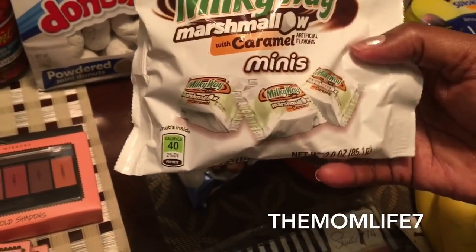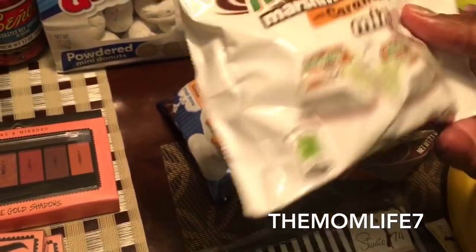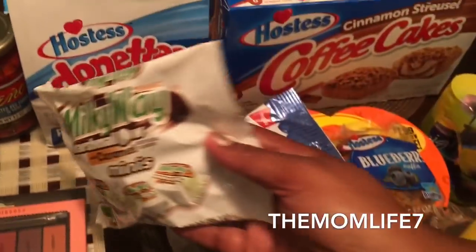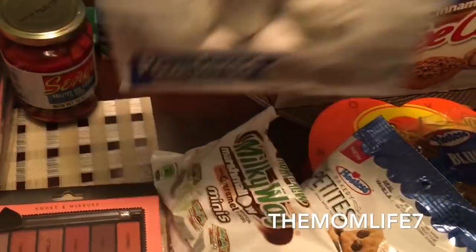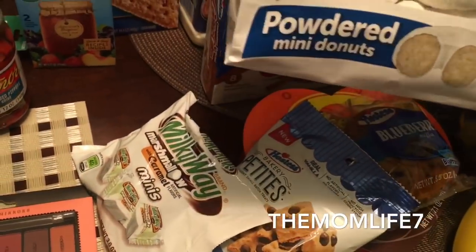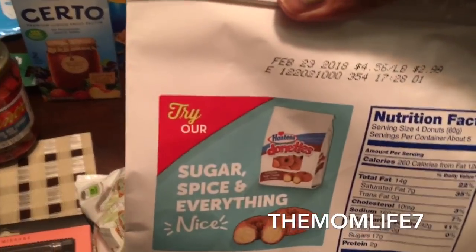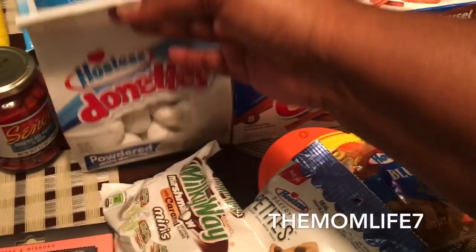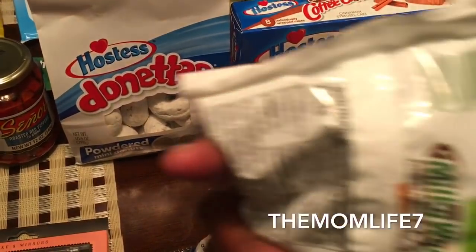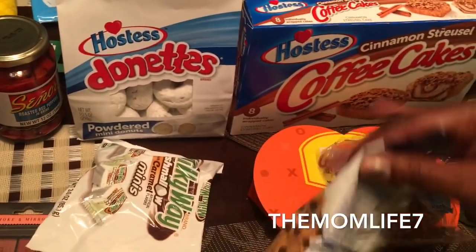We also got these Milky Way marshmallows with caramel minis — 3 oz. My daughter loves anything with marshmallows. I also grabbed my son his Hostess powdered donuts — his favorite, 10.5 oz package, expiration date February 23rd, 2018.